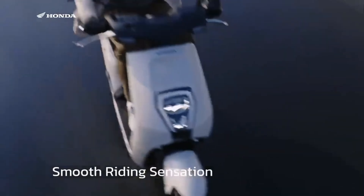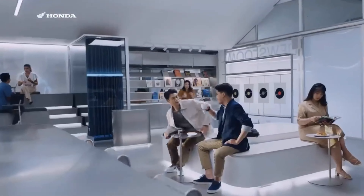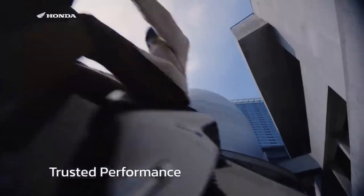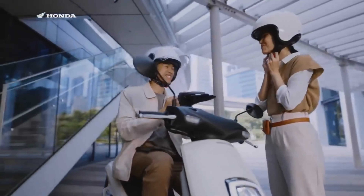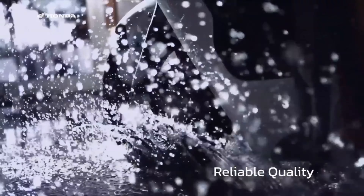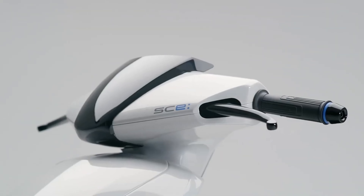Like most other electric scooters today, the Activa Electric is expected to come with a fully digital instrument cluster, displaying everything you need from the speedometer and odometer to your battery percentage and estimated remaining range. There's also a good chance Honda will add smart connectivity features. Another expected feature is riding modes — probably an eco mode for extending battery life, a normal mode for everyday use, and maybe a sport mode for when you need a bit more power. Regenerative braking will also likely be part of this package.